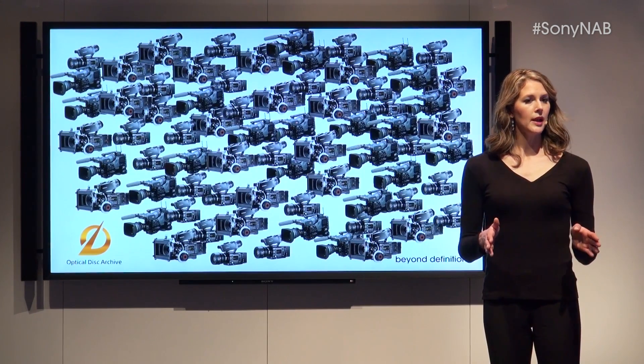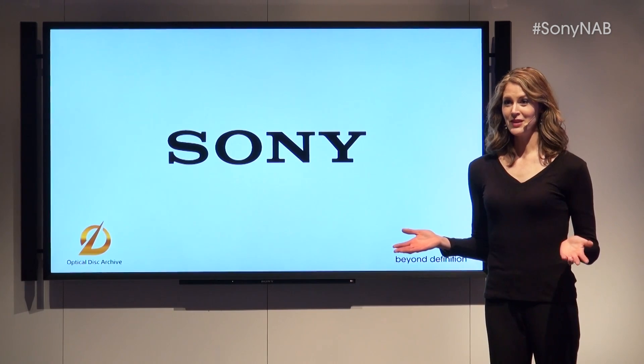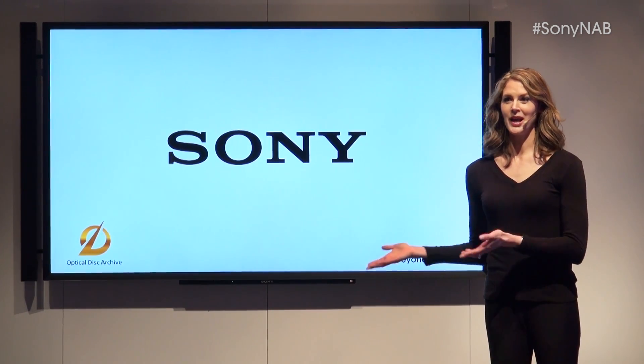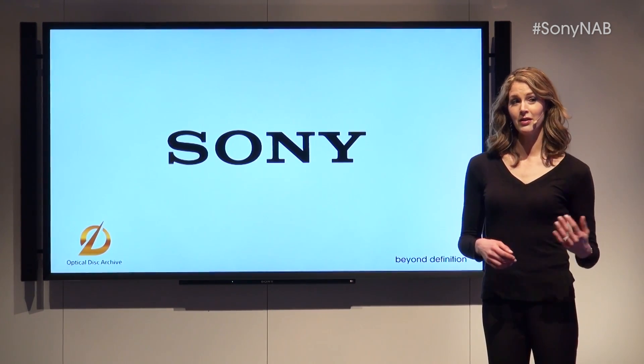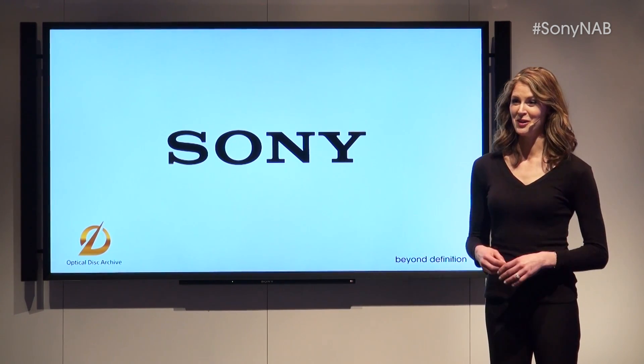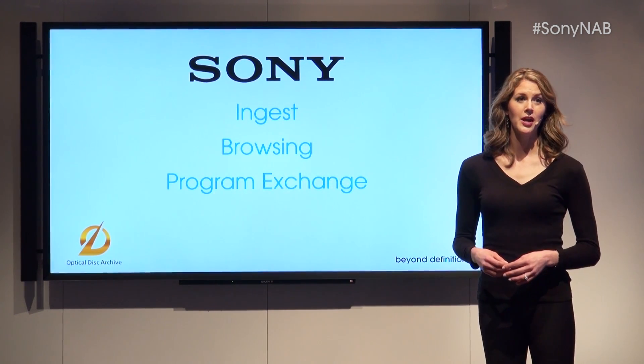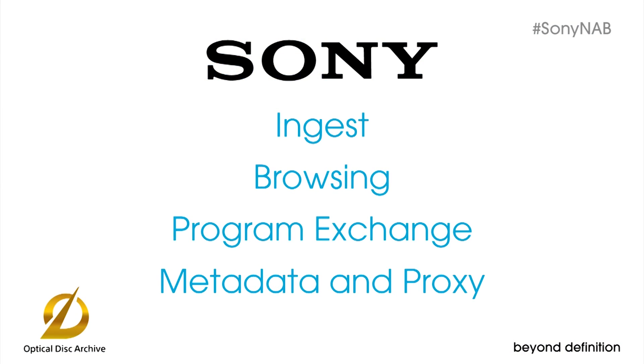It's also important to realize that not all bits are created equal. If you need to archive emails, by all means go to an IT company. But if you need to archive audio-visual content, you're best off talking to Sony. We understand ingest, browsing, and program exchange. We know about metadata and proxy. We speak your language, and so do our ODA solutions.